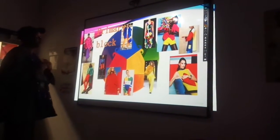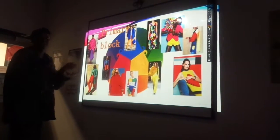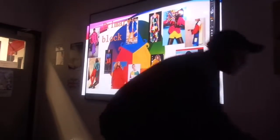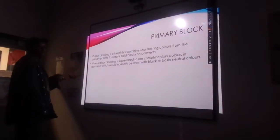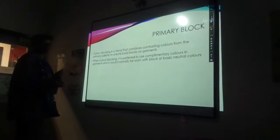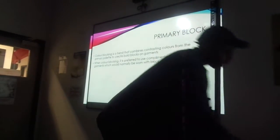I'll be doing things that either one garment be in one colour, or an entire garment just having different splashes of colours. With the primary block, colour blocking is a trend that combines contrasting colours from the primary palette to create bold blocks of garments. When colour blocking is preferred, complementary colours are used in garments which would normally be worn with black or basic neutral colours.